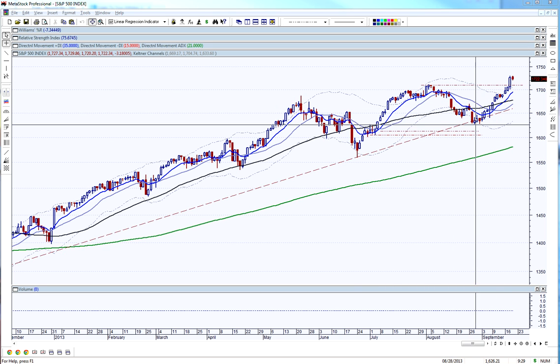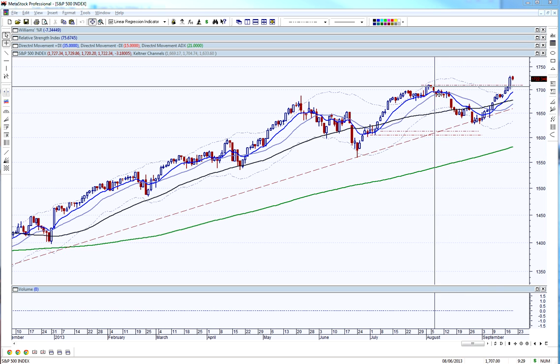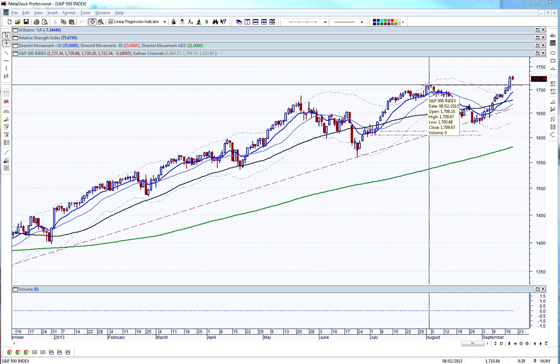We've come up from late August all the way up to here, so it wouldn't be unusual to see a pullback. What I'd look to see is if we could hold the support of the previous high back here — the August 2nd high. That'll be one of the keys to see how we do.